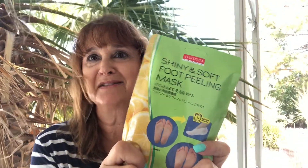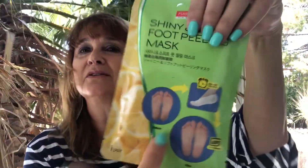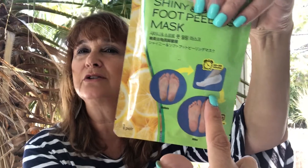And the next thing in this box is shiny and soft foot peeling masks. I love feet masks — they're so nice, you can do them in the privacy of your own home. It looks like there's a sock, so you just stick your foot in there. And it does have some English instructions on it.